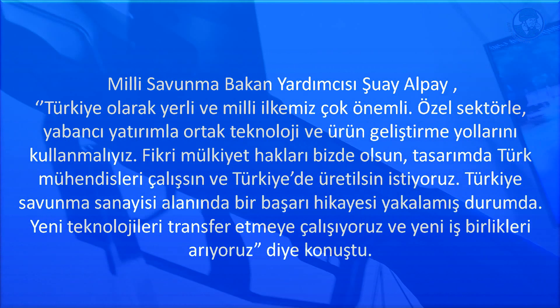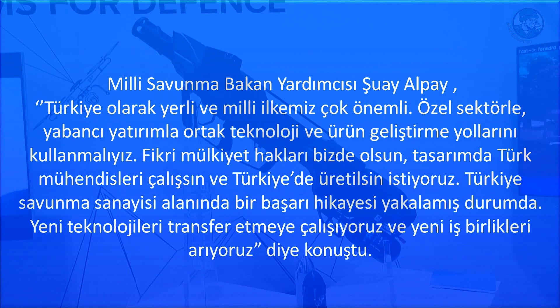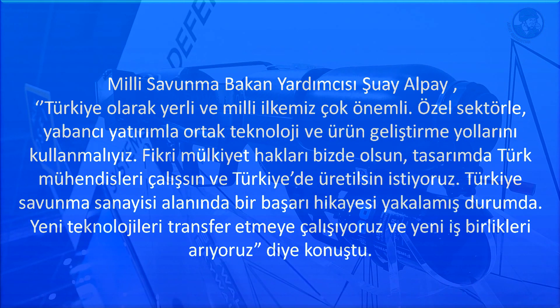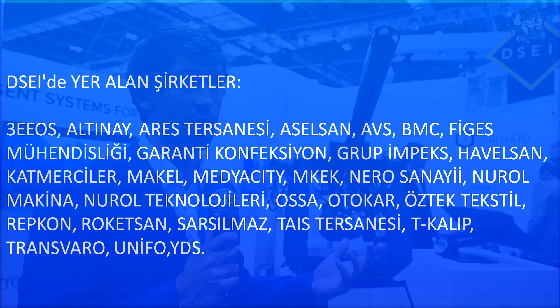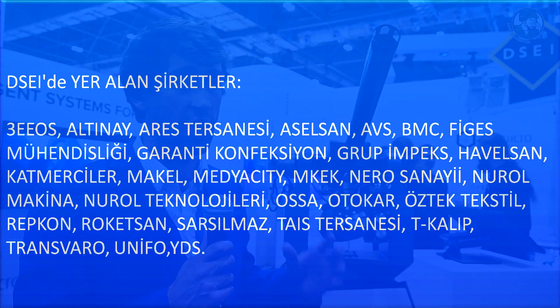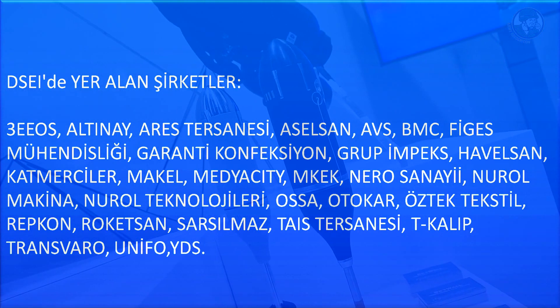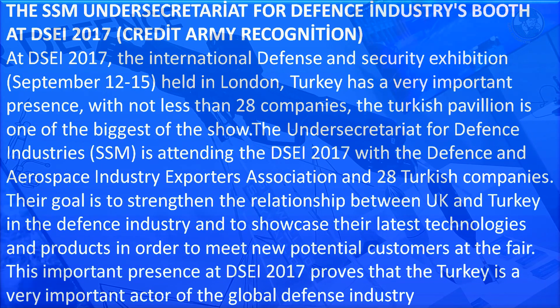The Skywall 100 system is a proven, field-proven product. We've delivered systems to law enforcement and military customers in Asia, North America, and Europe. It's a system that is very simple to use — one person operated. You put the system onto your shoulder, lock onto a target drone using a smart scope, and pull the trigger. The projectile flies up to the drone, captures it, and brings it down under a parachute. It's a unique system — the only one of its kind in the world.